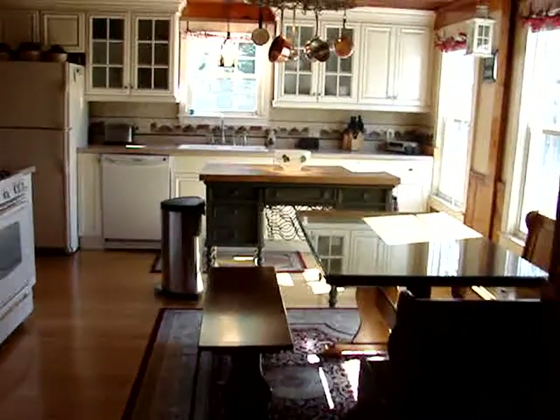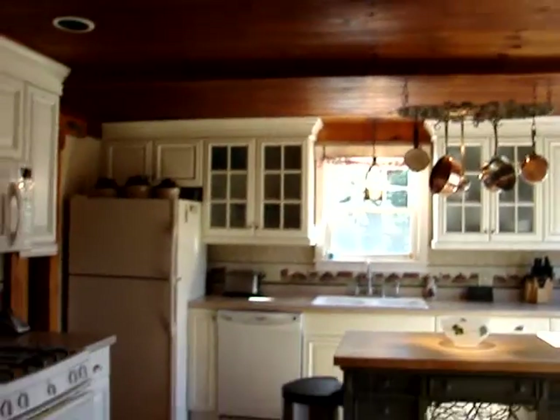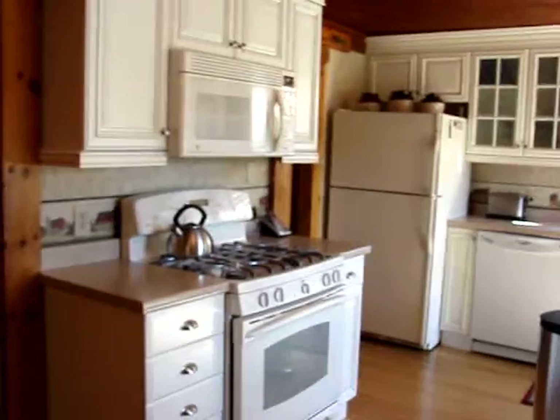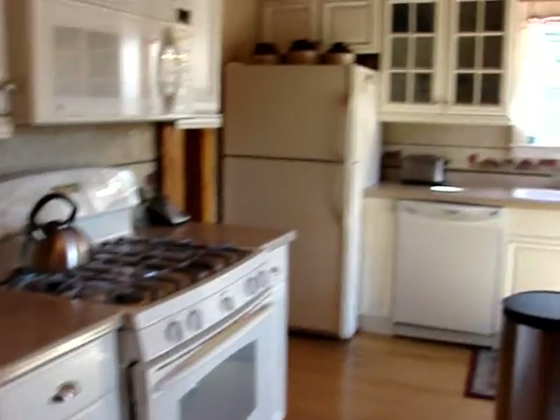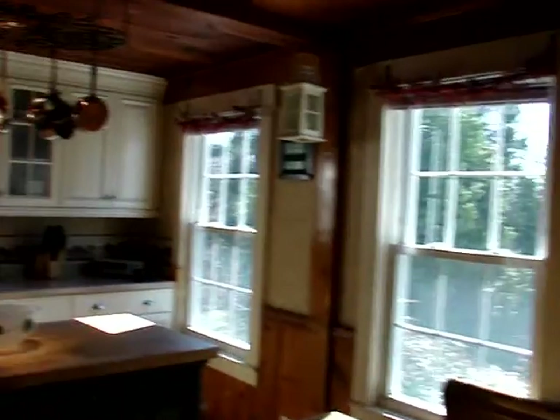And in the kitchen, you can see that it's been very tastefully updated. We have a wood ceiling with some recessed lights, and this actually has a yellow pine floor. The gas stove as well as all the kitchen appliances will remain with the house. Nice sunny room with lots of windows.